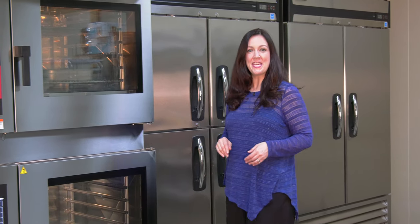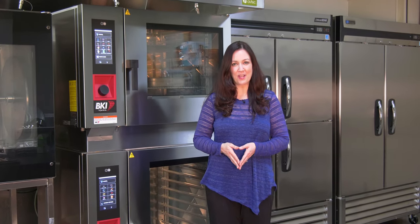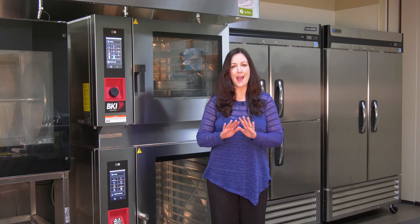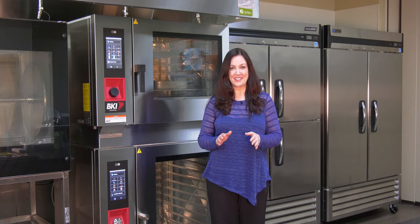The secret is out. BKI CombiKing ovens are used by some of the most prestigious restaurants in the world. These restaurants use their CombiKing ovens to balance dry heat and humidity with absolute precision using our patented steam tuner, Mateo humidity controls, and symbiotic steam system.